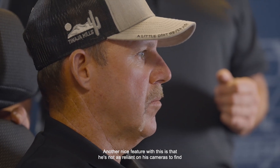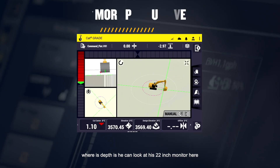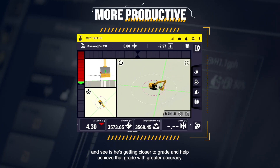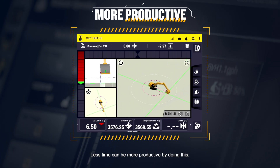Another nice feature with this is he's not as reliant on his cameras to find where his depth is. You can look at his 22-inch monitor here and see as he's getting closer to grade, and help achieve that grade with greater accuracy. Less time can be more productive by doing this.